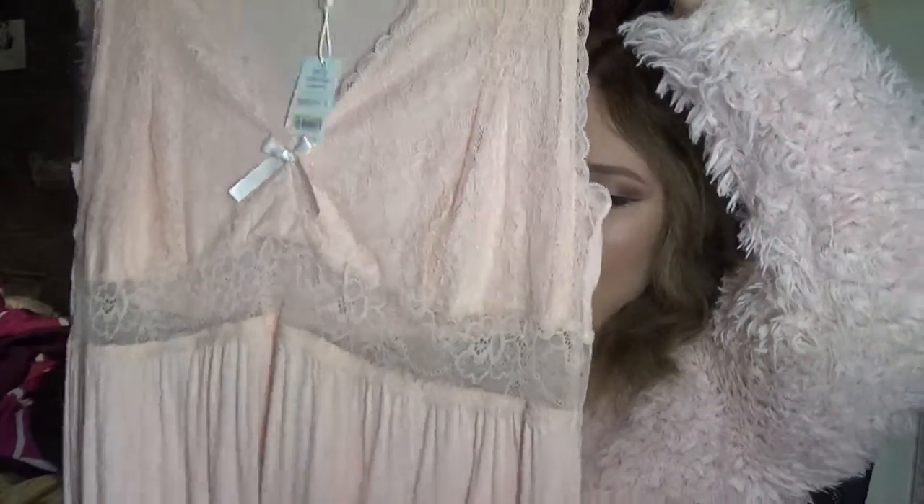Winter bras and things — I got this nightie here and it's pink. It's got see-through lace in the middle and it's just nice and flowy. It's a very soft, comfortable material. I really like that. It was only $10.